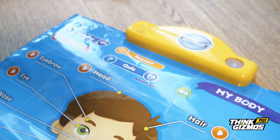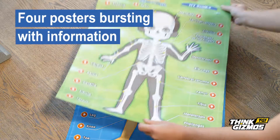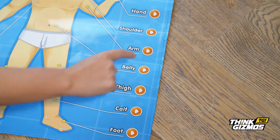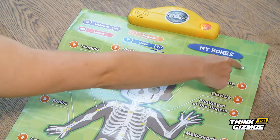Satisfy curious minds with the fun interactive My Body Discovery toy, including four bright stimulating posters bursting with information on how the body functions and fun facts to engage your child as they explore My Body, My Organs, My Muscles and My Bones.